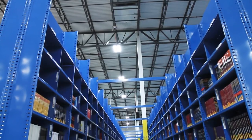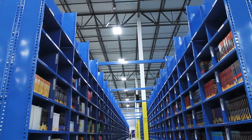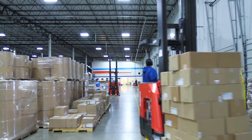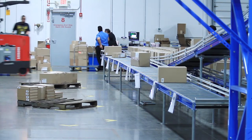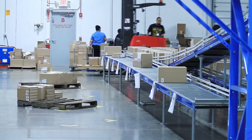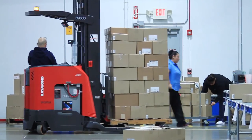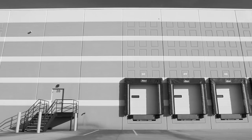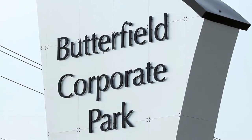One of the challenges that we faced from the get-go was the timing. Follett needed this facility to be up and running in order to get ready for the second semester rush of textbooks and materials that need to be out to all the schools and the bookstores. So we had a very short window to sign the deal, get the building built out and ready for them to occupy.